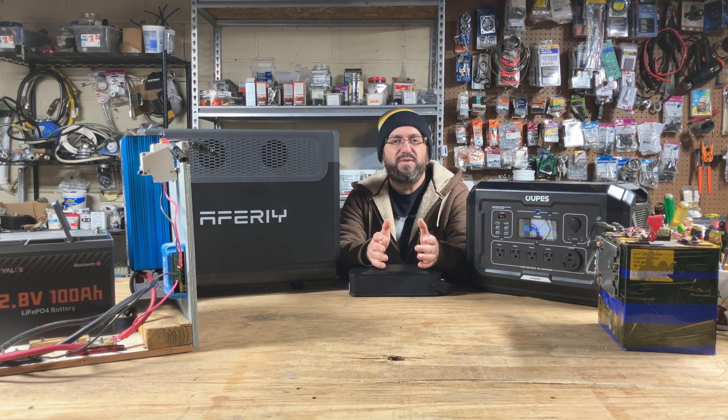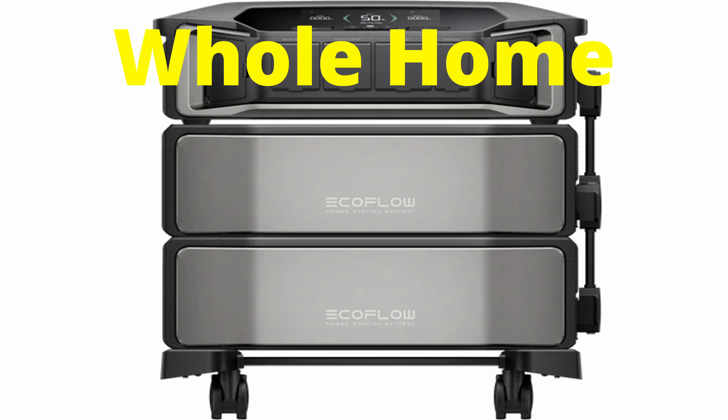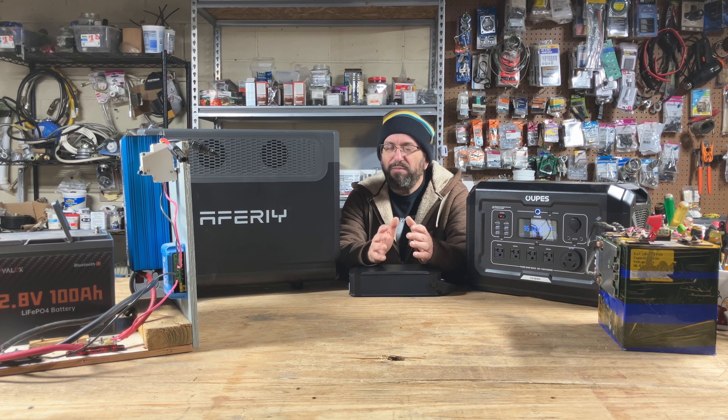There are basically three different sizes: small, medium, large, and extra large. Inside of that, there are three categories: budget, premium, and DIY. There's also a junk category I'll talk about a little bit later.